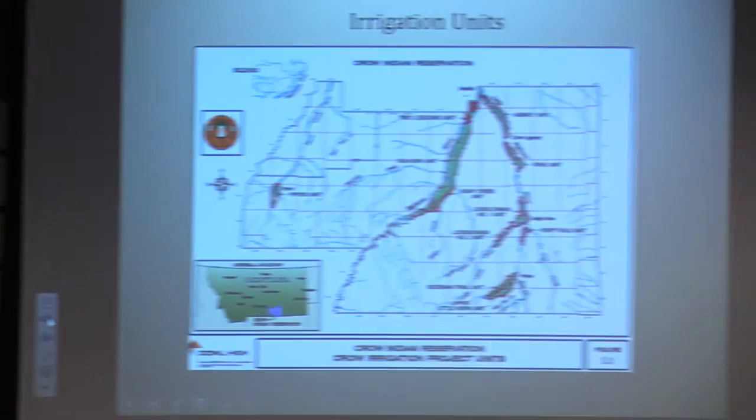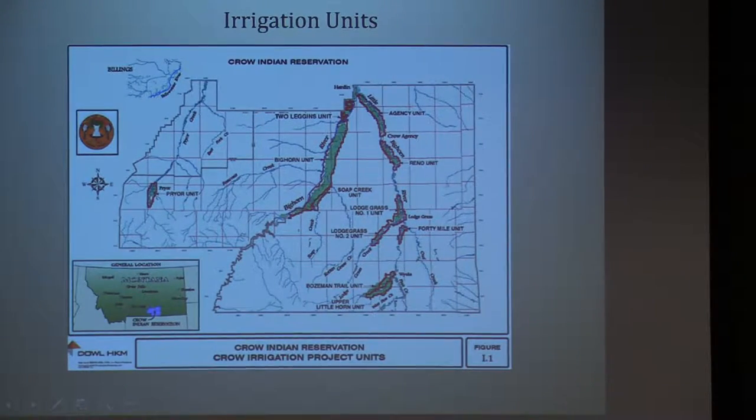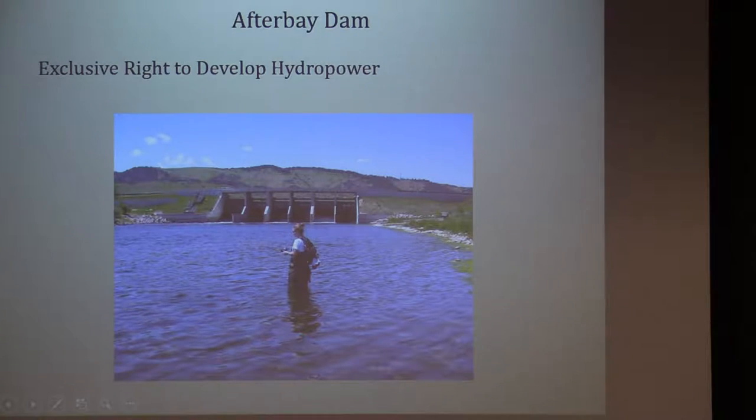This is what the planning looks like for irrigation units — it would mean completely ripping out all of the old irrigation units and replacing them, which will be an ongoing project. The tribe will also build a smaller hydropower plant, probably less than 10 megawatts, directly below the Yellowtail Dam on the Bighorn River. The tribe can market that power or use it however they want.